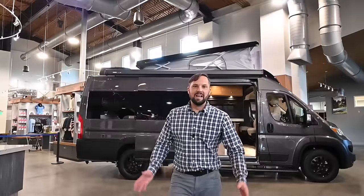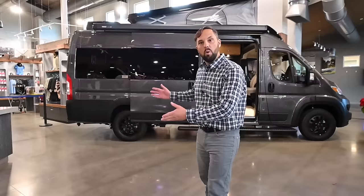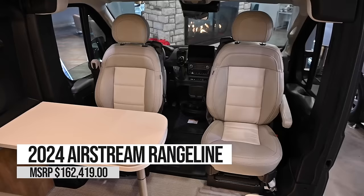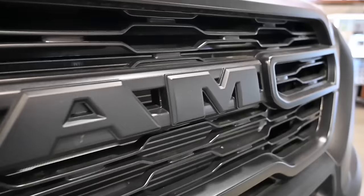Hello and welcome to Colonial Airstream. I'm Patrick Botticelli and today I'm going to take you through the all-new 2024 Airstream Range Line. This is a camper van that seats four and sleeps up to four with the optional pop-top. It's built on the Ram ProMaster 3500 series chassis with the 159-inch wheelbase and the 3.6-liter gasoline engine with 280 horsepower.